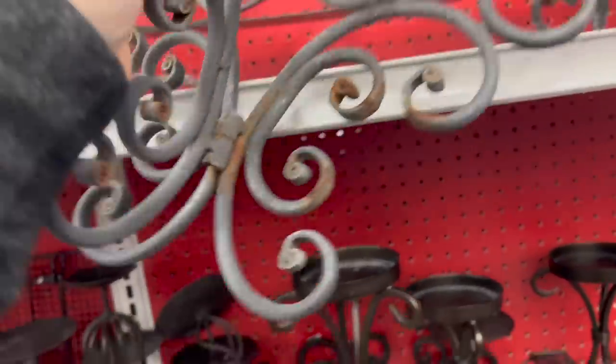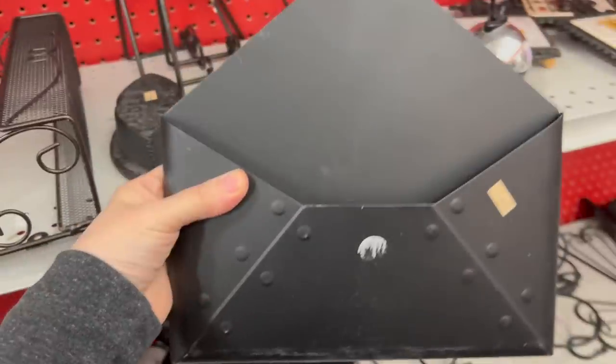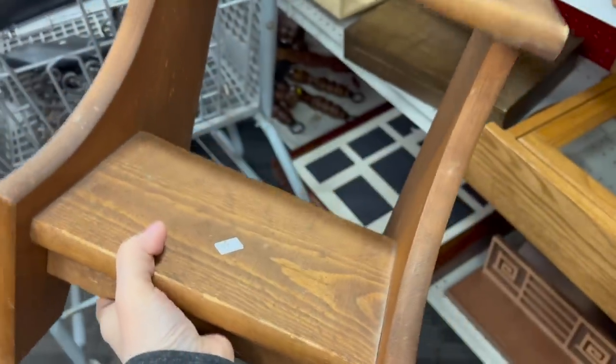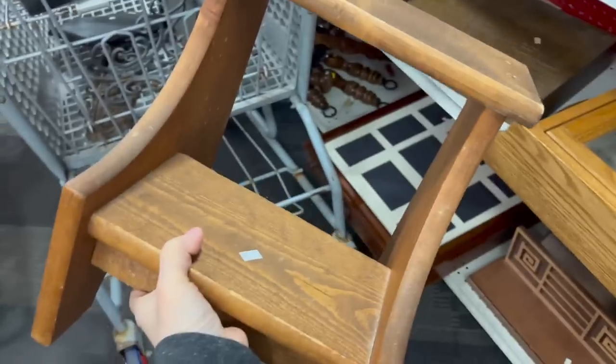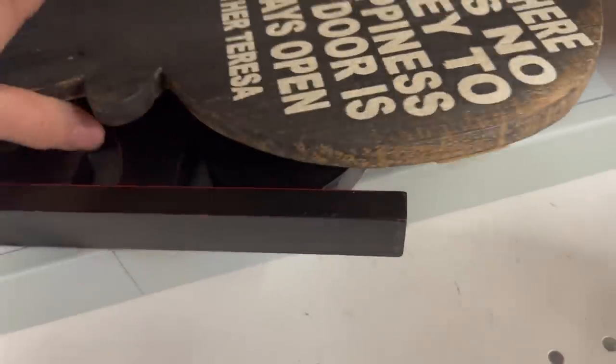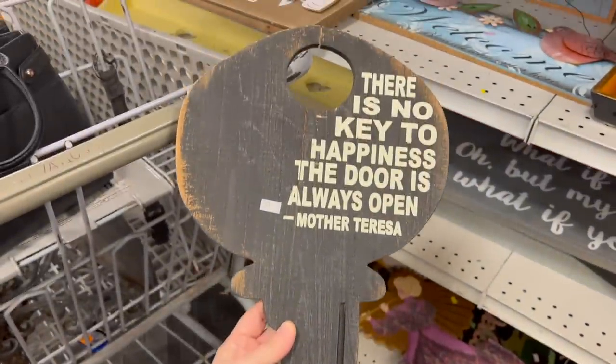Right away, I came across this metal shelf — it was so awesome, and it was only $5.99. I came across this metal pocket, which I thought was pretty interesting, but I really love this wooden stool I came across. My mom has one in her kitchen painted black, and that's what I'm going to do — paint this one black. I found this Mother Teresa saying on a wooden key — I thought it was pretty cool, but in the end I ended up not getting it because I wasn't sure if it would be a good seller. Love the saying though.